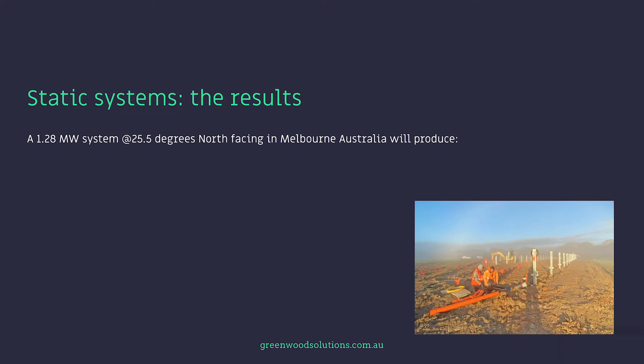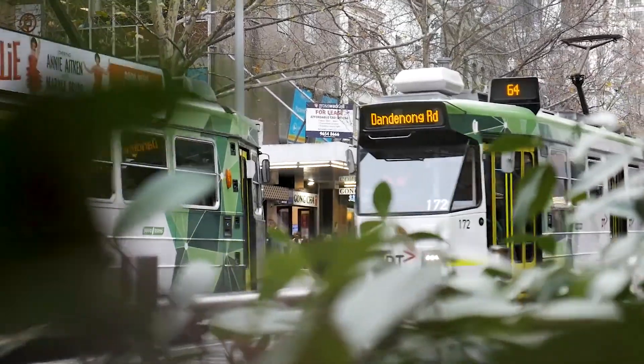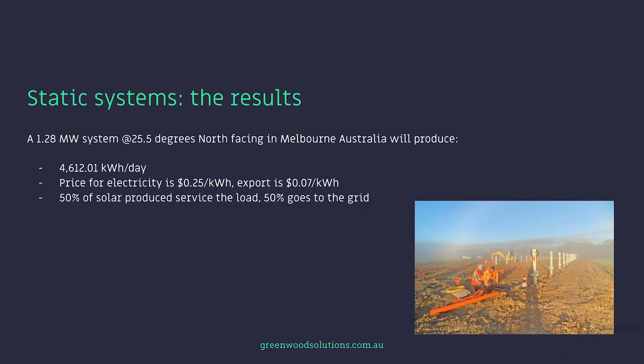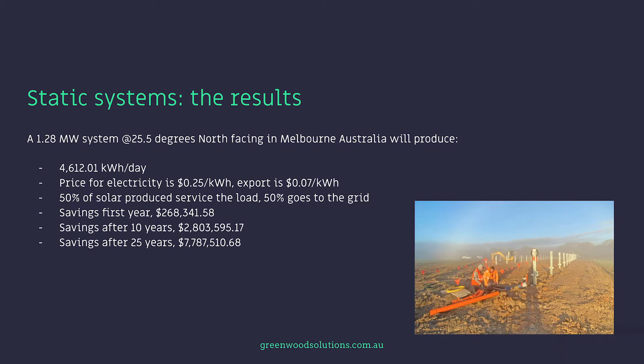A 1.28 megawatt system at 25.5 degrees north-facing in Melbourne, Australia will produce 4,612 kilowatt-hours a day. Price for electricity is $0.25 per kilowatt-hour and export is at $0.07 per kilowatt-hour. 50% of solar produced services the load and 50% goes to the grid. Savings in the first year is $268,341. Savings after 10 years is $2,803,000. Savings after 25 years, we're looking at nearly $8 million.